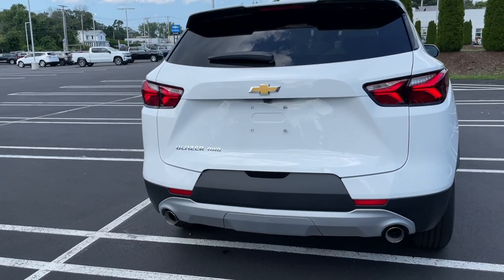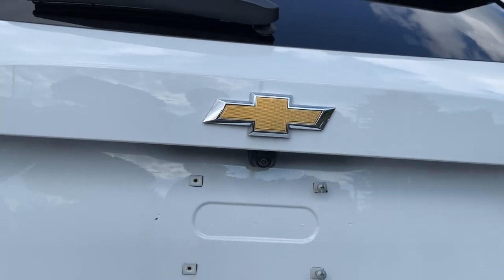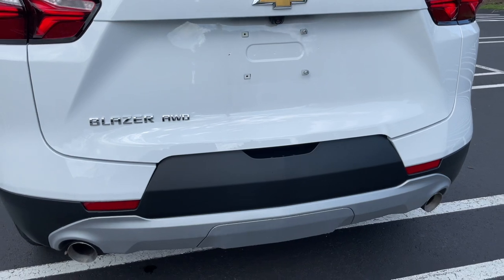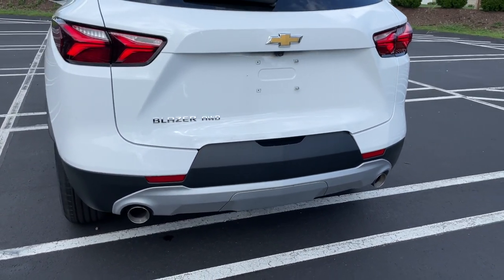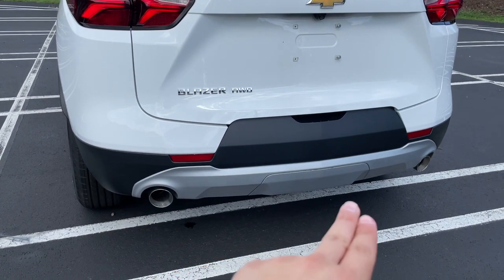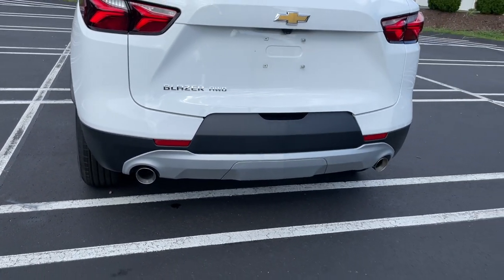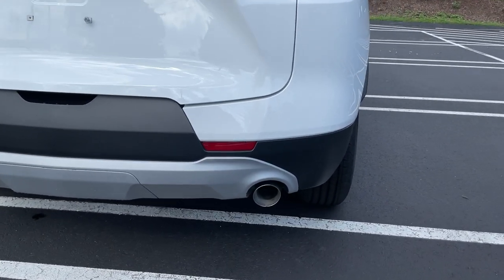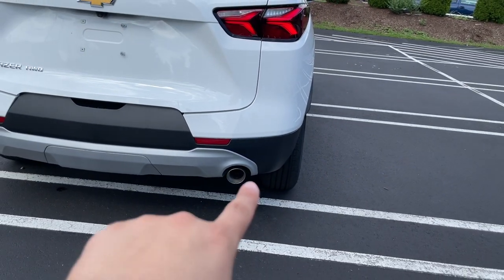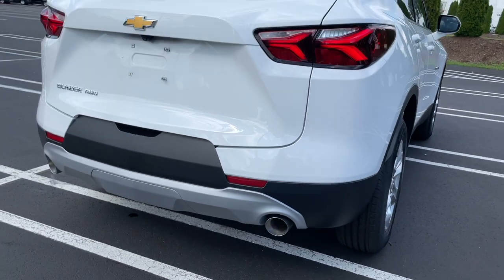It says 'Blazer' with 'All-Wheel Drive' all the way to the left, and here is the backup camera right underneath the Chevy bowtie. This opening right here is for the liftgate button. I'm not a big fan of this plastic in the middle. The lower portion of the bumper is finished in flat black with a gray trim in the bottom. For the exhaust tips, they are connected to the exhaust pipes — honestly they almost look like they are just part of the pipe, welded or attached, so I'm not exactly sure if they're real exhaust tips or just the pipe itself. But overall everything looks very good from the back for a base trim.